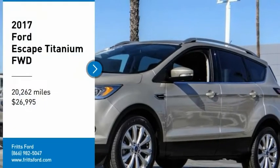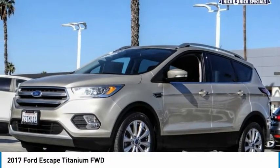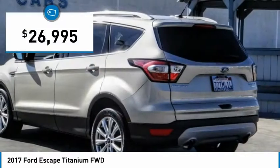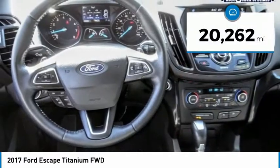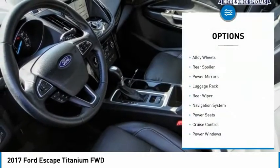Take a ride in the 2017 Ford Escape. Gas engines flex, tow, sip and go with Ford Escape — priced below $30,000. This vehicle has less than 25,000 miles.